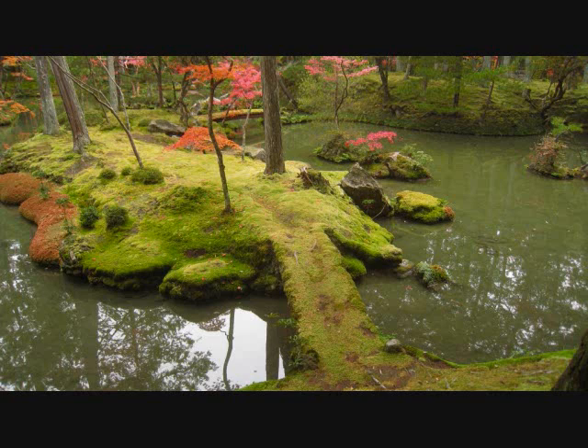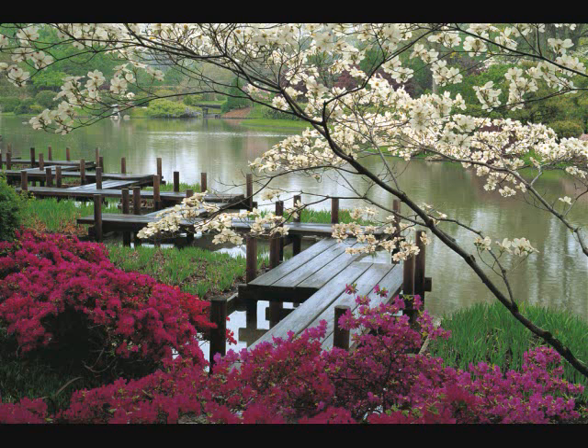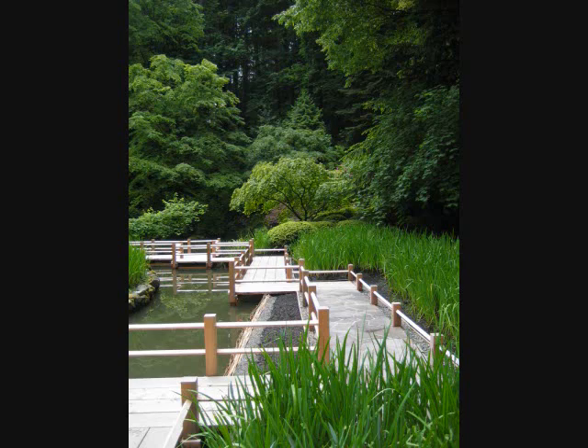Stone slab bridges can be quite decorative. These bridges are set in the water, providing a pathway just above the water surface. Yatsuhashi are a type of zigzag bridge. They are often built over iris marshes and are comprised of flat wooden planks.